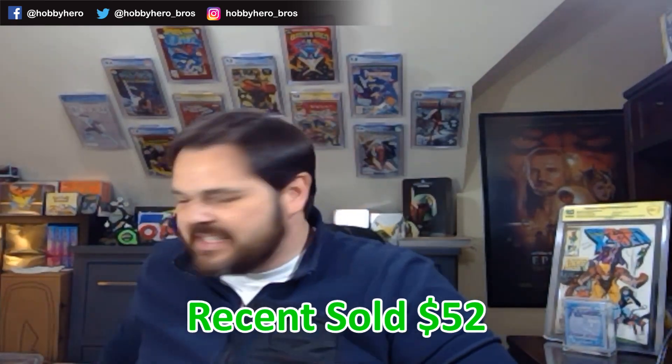Next one up: Jupiter's Legacy number one, Cover A. Now this book has dropped off tremendously since the show was canceled, unfortunately. These were submitted almost a year ago, so the show was at peak popularity and the announcement of its cancellation had not been made yet. We've got this one in a 9.8 — very nice. That one also came from the Boxed Heroes boxes; I think every box had a copy of Jupiter's Legacy number one.